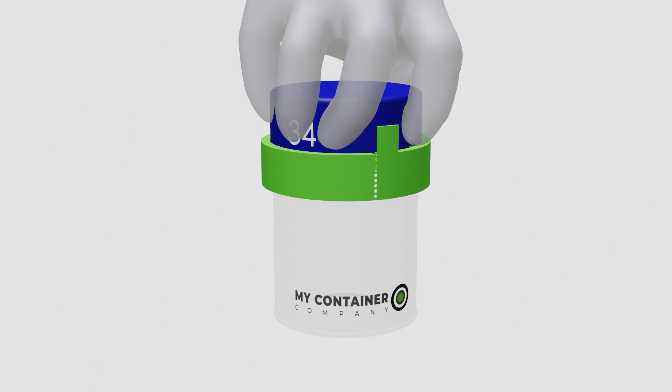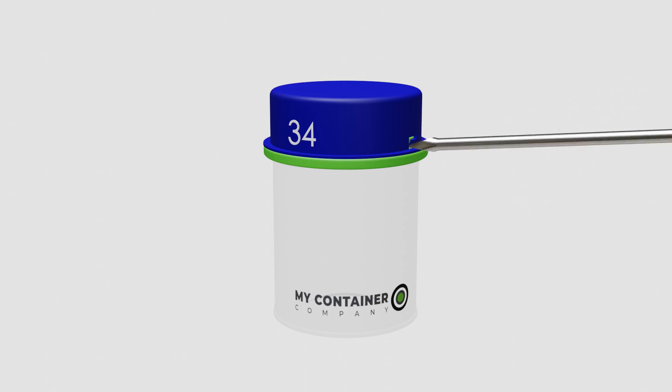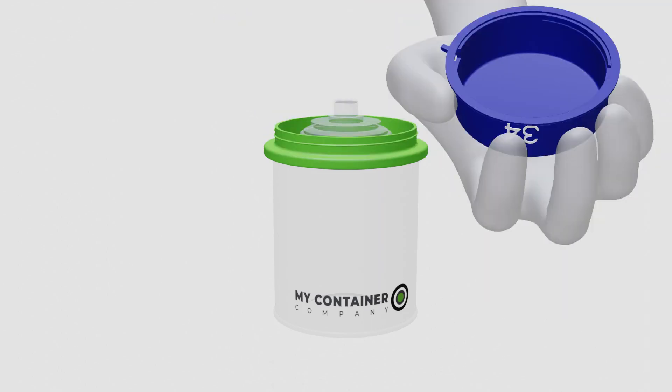Design 34 uses our lateral perch system, but it also hides a pry-off cap. This gives you added security but makes it easy to use when you get home.